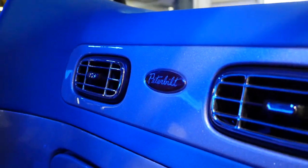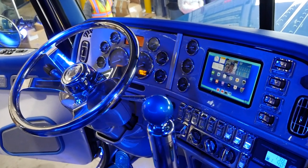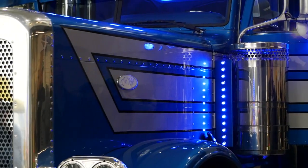This is a 2014 model 389 with a flat top sleeper on it. The truck's got about 800,000 miles on it, so it was a full working truck until we decided we were going to make it into a show truck.